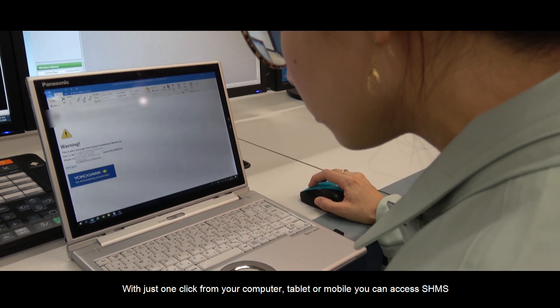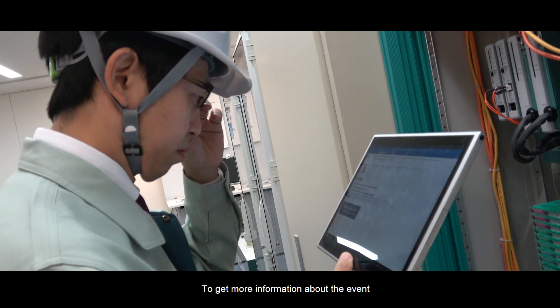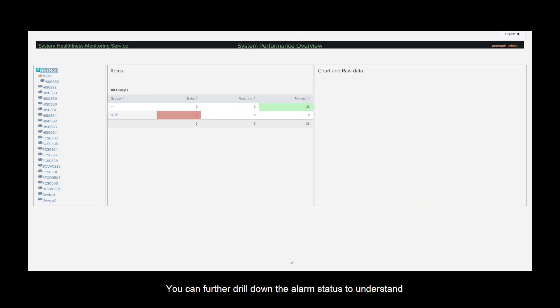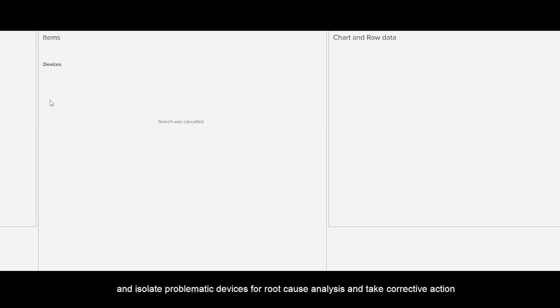With just one click from your computer, tablet, or mobile, you can access SHMS. To get more information about the event, you can further drill down the alarm status to understand and isolate problematic devices for root cause analysis and take corrective action.